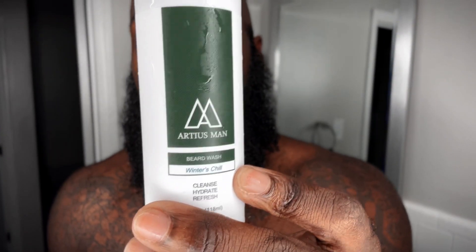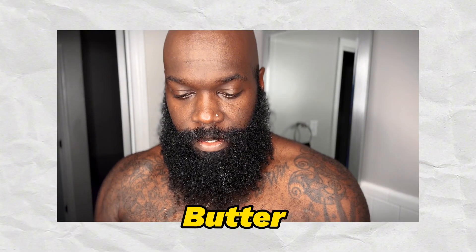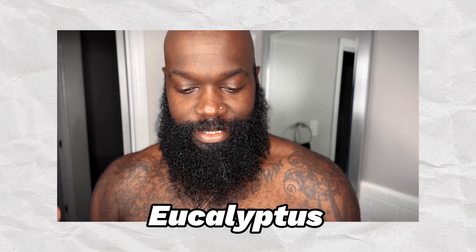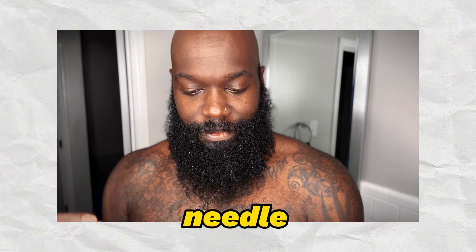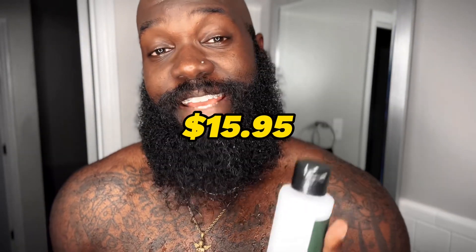So we got the Winter Chill right here. As far as the ingredients, we got coconut oil, shea butter, peppermint, eucalyptus, and some fir needle essential oils. If you want to get a four-ounce bottle of this beard wash, it's going to cost you $15.95, and the conditioner is also going to be $15.95.